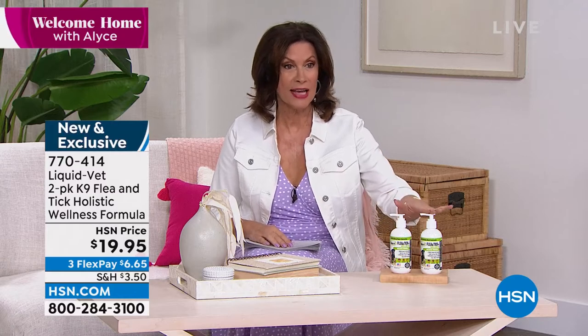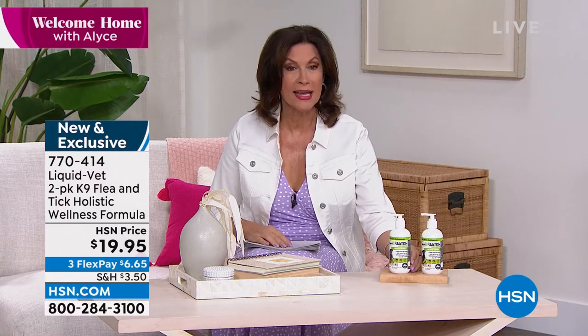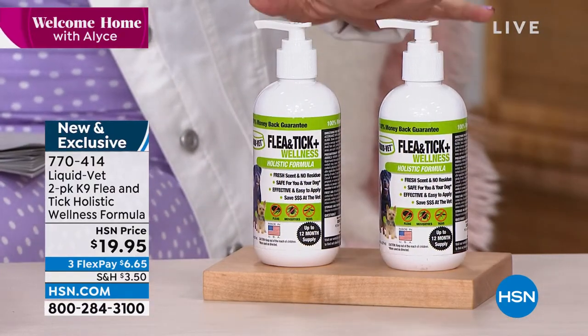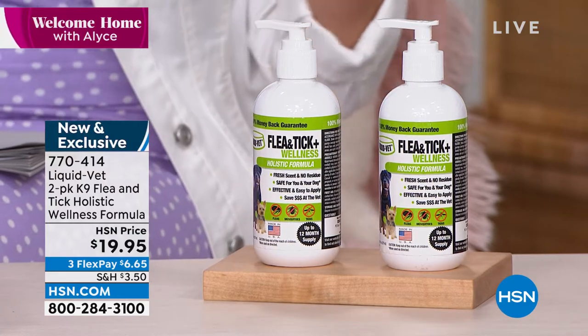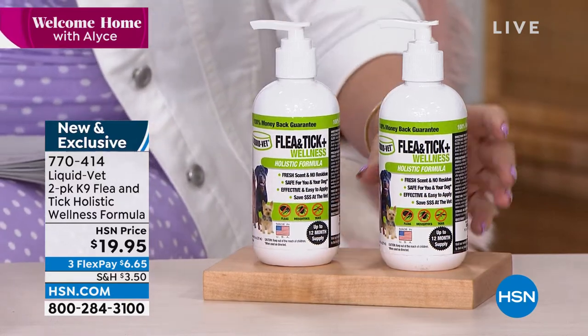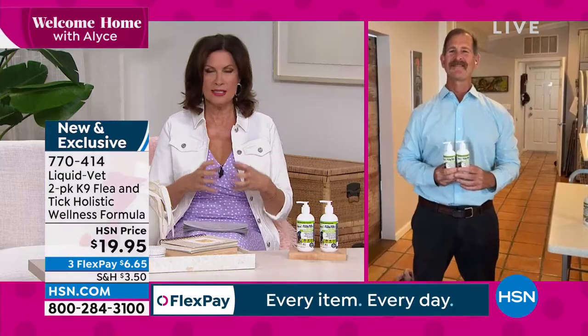We are entering the season for fleas and ticks as summer is almost upon us — that's when all those bugs really come out. We're going to help protect your pet with something incredibly easy and frankly incredibly affordable. If you've priced other ways to stop fleas and ticks, you know that at $19.95 for two of these, that's a great value. It's called Liquid Vet — a two-pack of canine flea and tick, a holistic wellness formula. Jonathan Lewis developed it and he's joining us now.